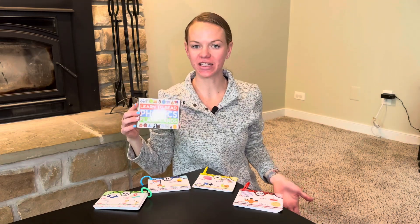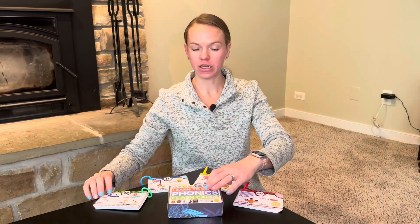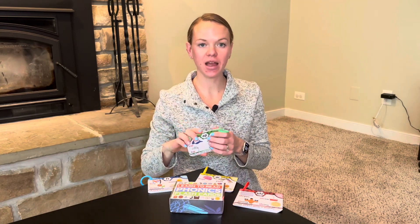Hi guys, check out these Phonics flashcards from Bambino Tree. These are super fun and a great way to introduce your kids to reading and then continue on that education. You can start anywhere from preschool and go until second grade or longer, depending on how your child is progressing.